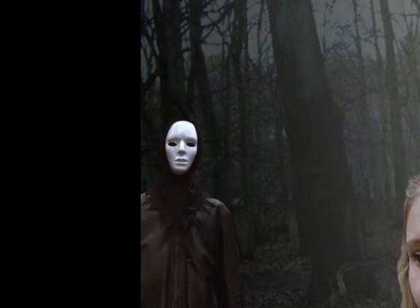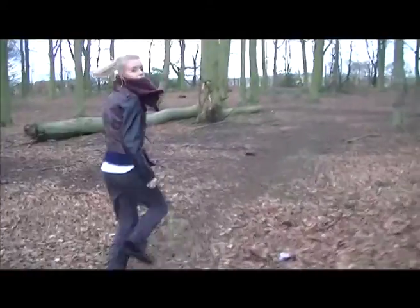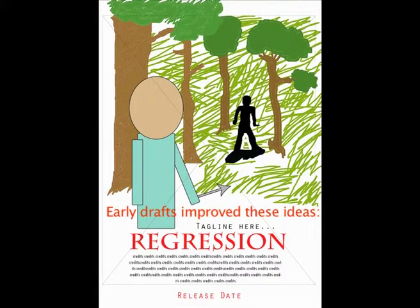By doing this, we included a hint to the actual killer in the trailer, which would intentionally make the audience want to find out more about who is involved in the film. I think the effectiveness of this was mainly due to creating numerous drafts and spending a lot of time considering the target audience.